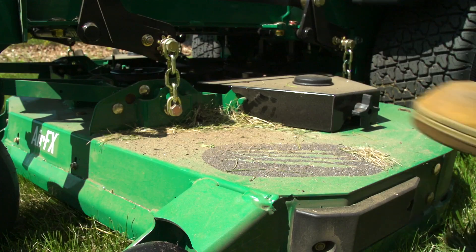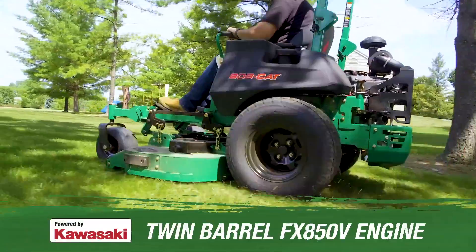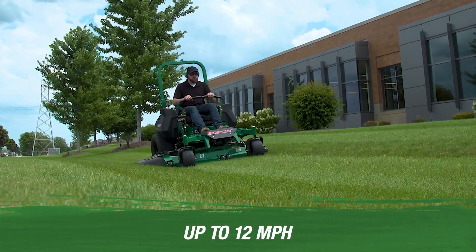This reinforced steel machine is backed by more horses than ever before to give you relentless cutting power, and a transmission that lets you step up your game every time you step on the gas.